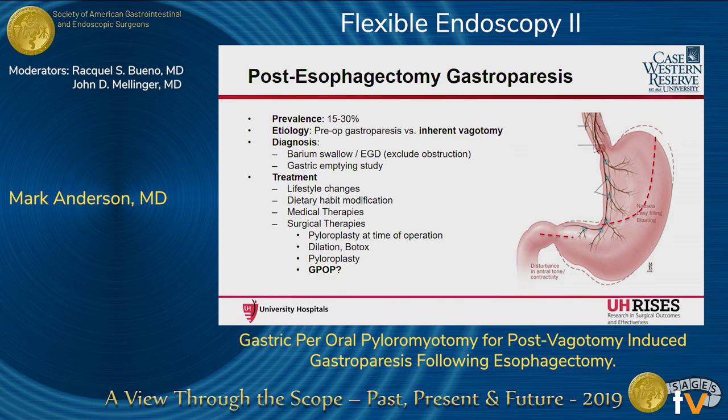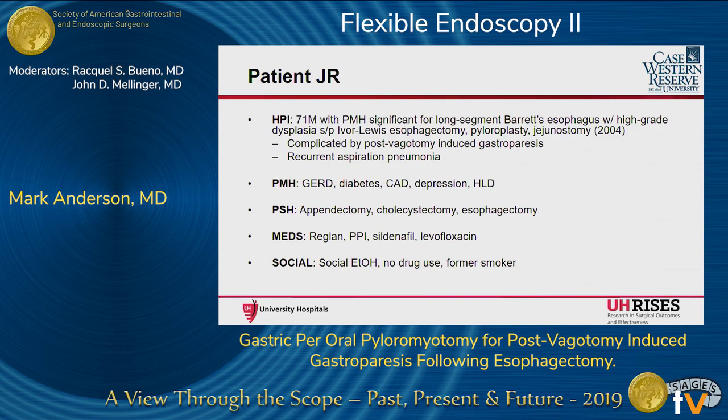Prevalence of this disease post-esophagectomy is 15 to 30% of patients depending on what you read. Diagnosis and treatment are largely the same. Surgical therapies being pyloroplasty done at the time of the operation, although data on this is split in terms of preventing reflux post-operatively. Endoscopic therapies such as dilation and Botox, and finally pyloroplasty — many are now considering and have already implemented endoscopic pyloromyotomy for this disease process. I present a patient: a 71-year-old male who had long-segment Barrett's esophagus with high-grade dysplasia and underwent Ivor Lewis esophagectomy with a pyloroplasty in 2004, complicated by vagotomy-induced gastroparesis. His diabetes was well-controlled and he had no evidence of gastroparesis prior to his procedure.